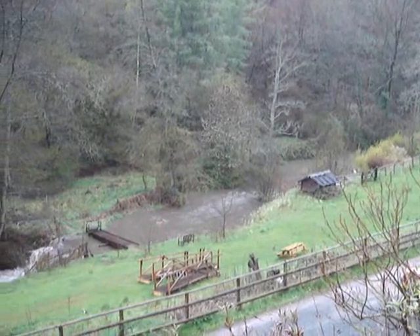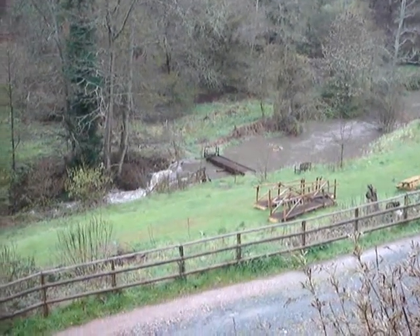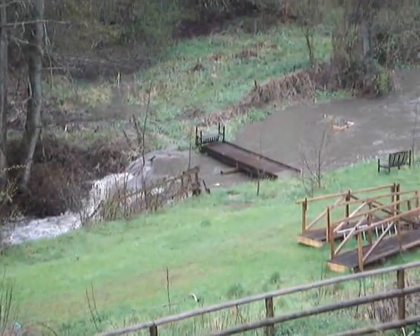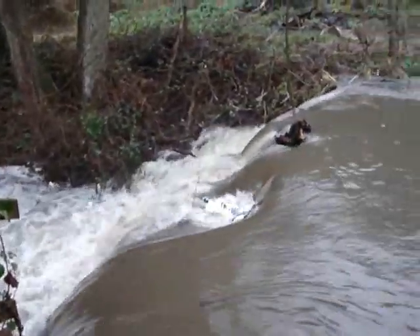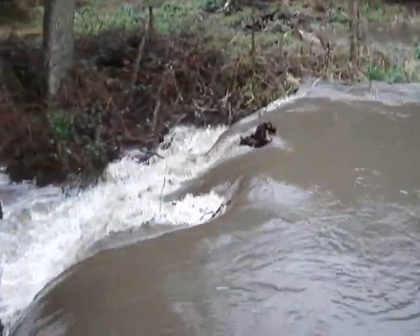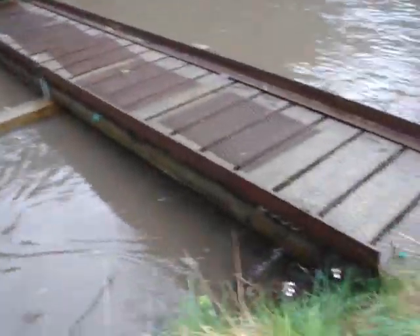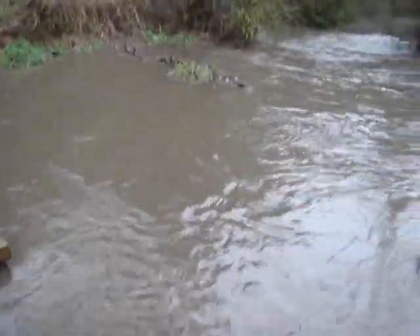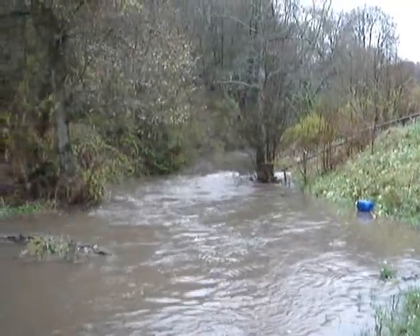Looking at it from here, it looks as though I'm about to lose my bridge. I'll go down and film that in a minute. Look at that — there's my little waterfall. It's the highest I've ever seen it. Looks as though the bridge is getting submerged. That was a waterfall up there, nearly gone.